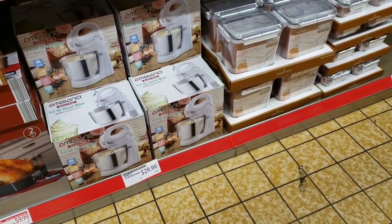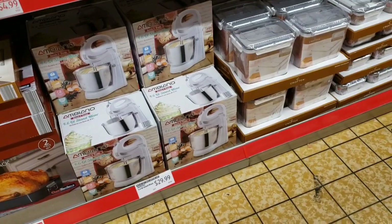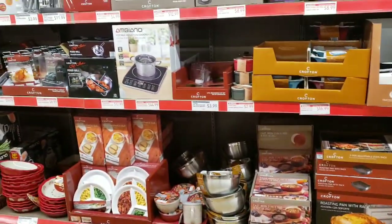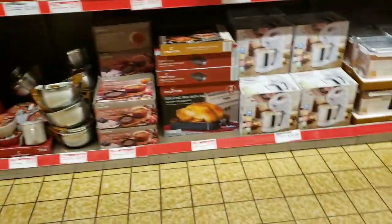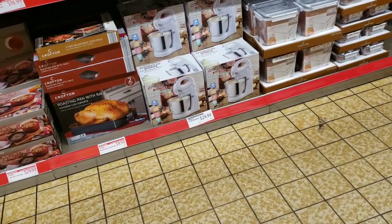They added a 4.6-quart stand mixer for $29.99 from last time. I need a hand mixer — I was hoping today they'd have one out. I don't have enough counter space for a stand mixer, but $30 isn't bad actually.